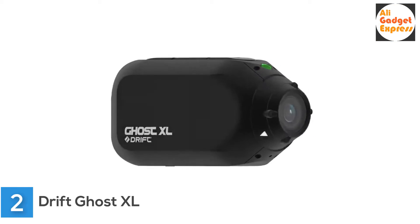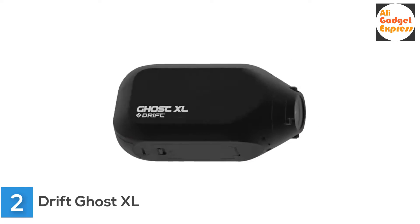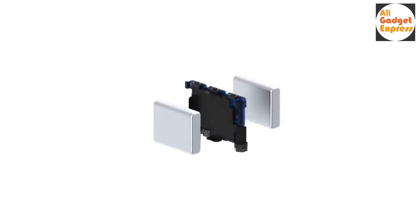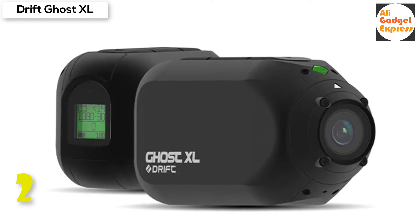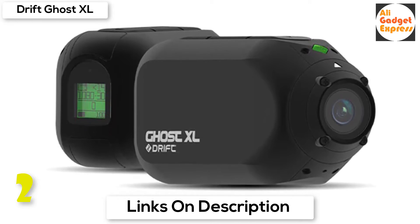Second product on my list: Drift Ghost XL Video Recording Action Camera — waterproof with IPX7, 1080p video recording, and a 330-degree rotatable lens. Lens rotation allows adjusting of image level, accommodating mounting on varied surfaces while ensuring straight shots where the horizon is parallel to the recording frame.